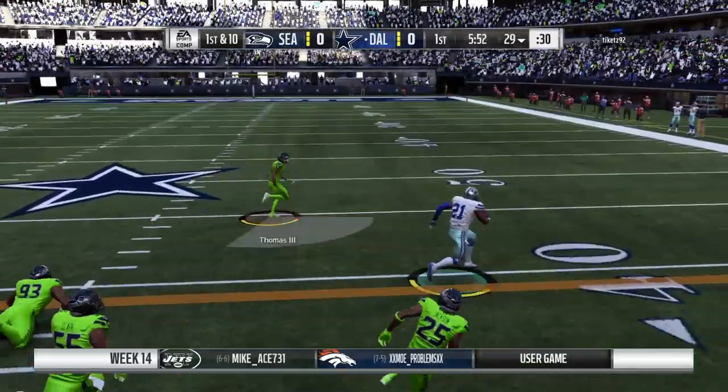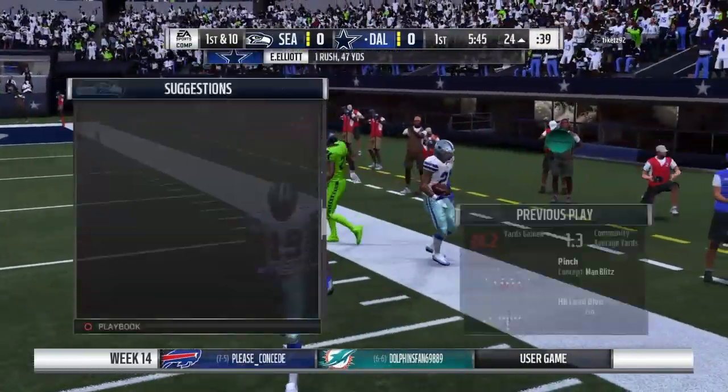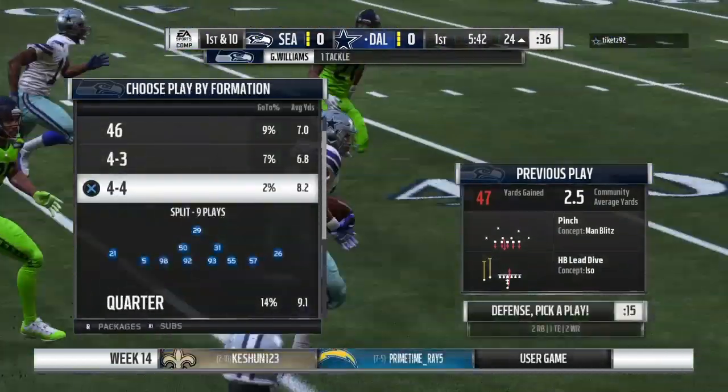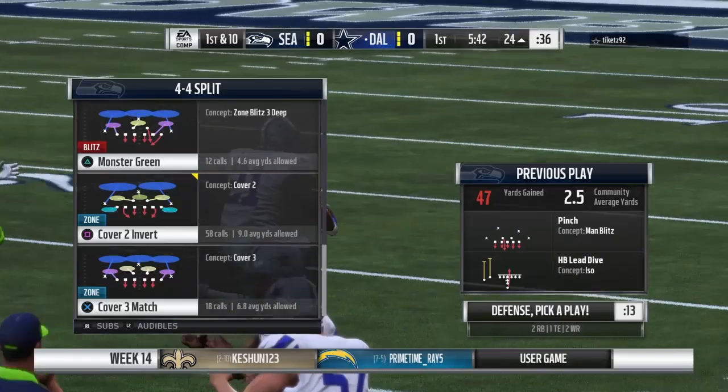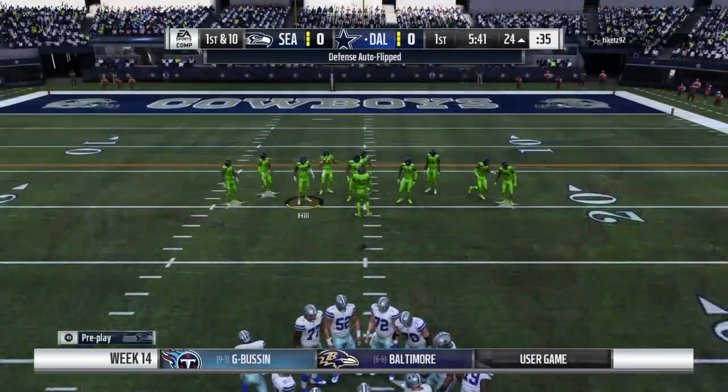Now the first carry for Ezekiel Elliott, and he gets this one down to the 24 — a huge play right off the bat, 47 yards. This is the reigning NFC Offensive Player of the Week. Runs like that might get him another award.